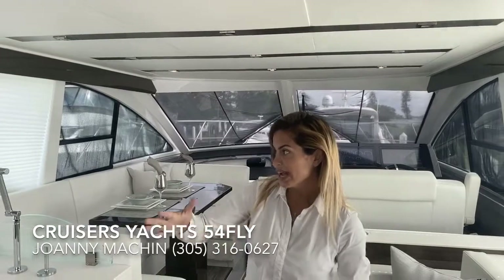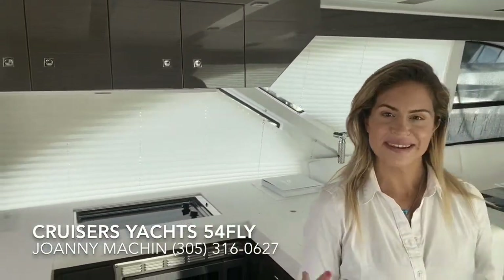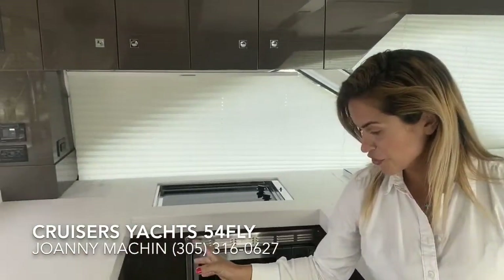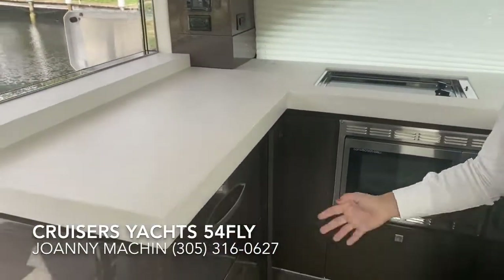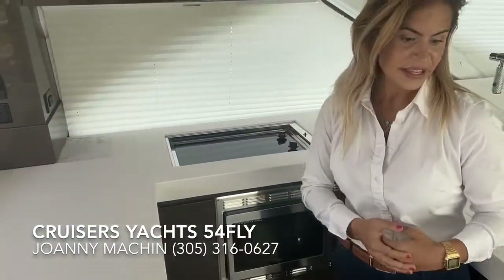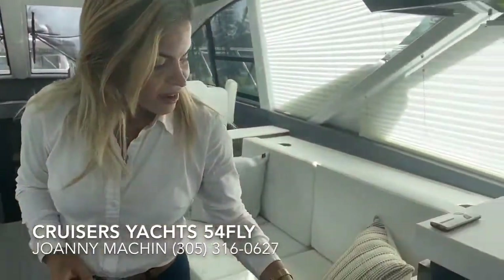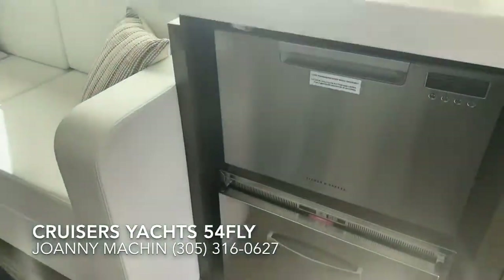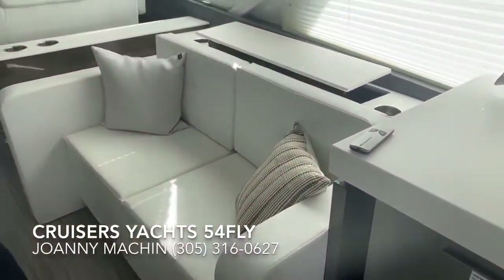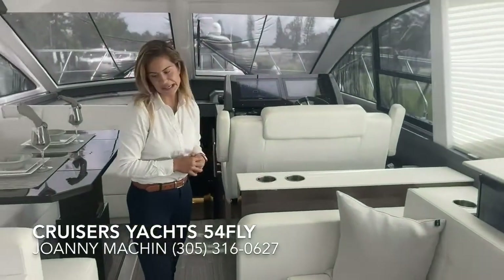You'll notice she has very spacious windows all throughout, which is great to let in natural light. In the galley, it features two fridges, a convection oven, two-burner stovetop, a dishwasher, and a freezer ice maker. You also have a nice pop-up TV right behind me and comfortable sofa-style seating.